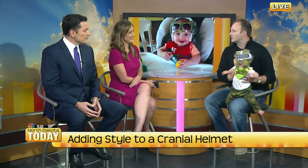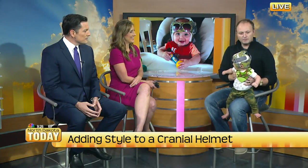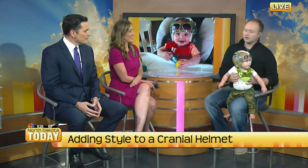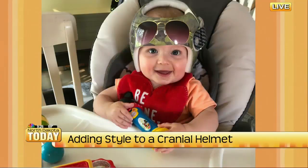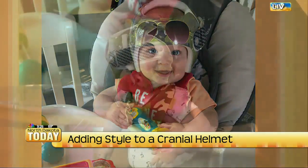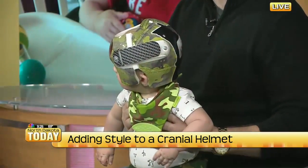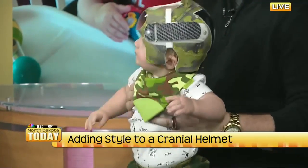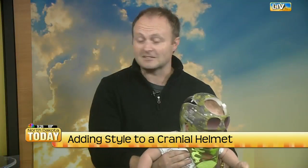So we did some searching and we found Custom Concepts out in West Fargo. They do auto decals and wraps for cars. We asked, 'Hey, can you wrap his helmet?' And they said, 'We've done a couple of these — sure, we can do it.' They came and measured it and let us kind of design the helmet. They printed it and put everything together. I think it turned out fantastic.